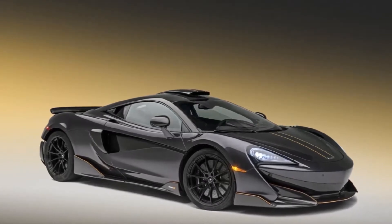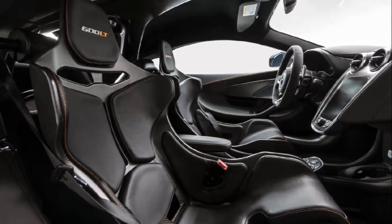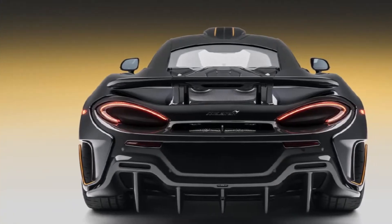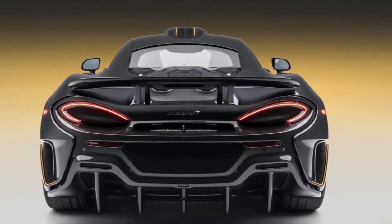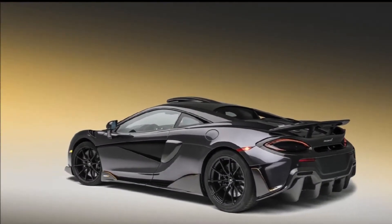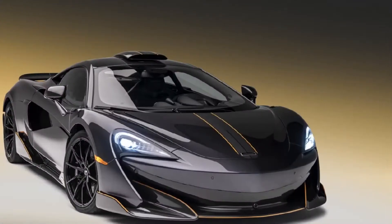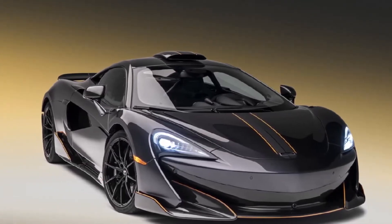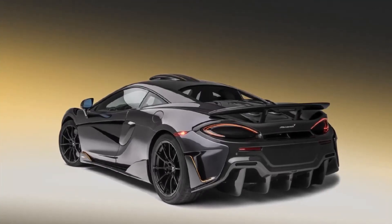For some, spending $240,000 on a limited edition 600LT just isn't enough, which is where McLaren Special Operations comes in — an example of its work on this car having just been revealed for the first time. The McLaren 600LT in Stealth Grey by MSO is set to be shown off at the Pebble Beach Concours d'Elegance on Sunday, August 26, but we are getting to see it a few days early. The car is painted in a bespoke shade of Stealth Grey from MSO and features a wide range of options to show customers how much personalization will be available on their cars.